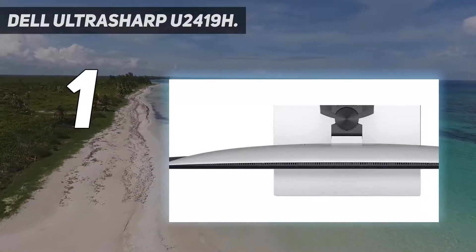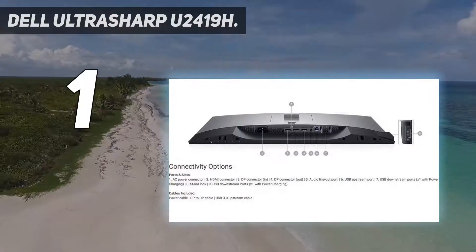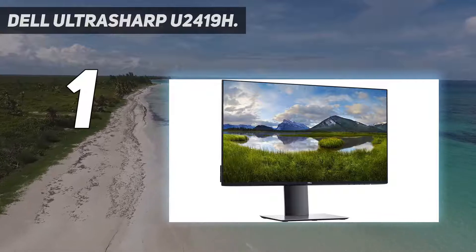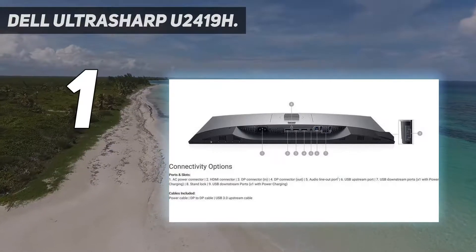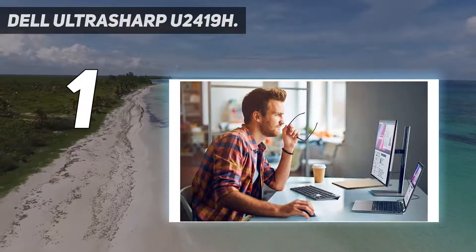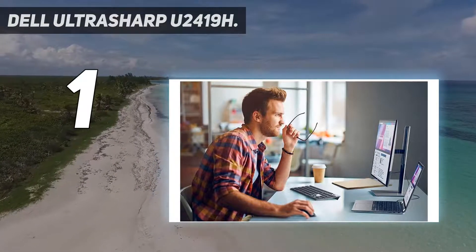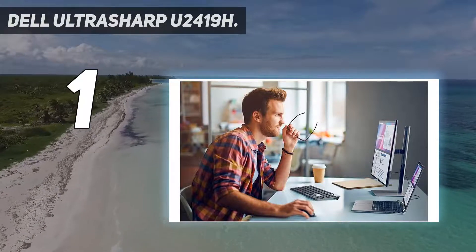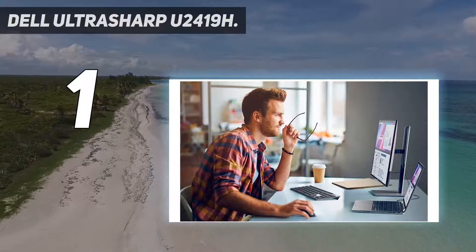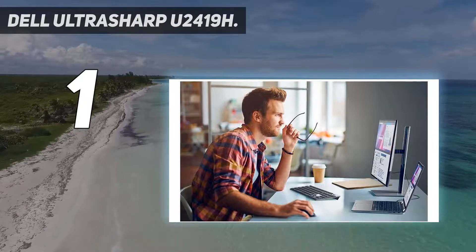And number 1: the Dell UltraSharp U2419H. If you want a useful step up in specifications from your old monitor and the reassurance of a well-known brand, you've found it. The Dell UltraSharp U2419H isn't the cheapest 24-inch monitor you can buy, but there is such a thing as false economy, and this Dell does give photographers a good combination of performance and value. The Full HD 1920x1080 resolution is about as low as we'd want to go in a 24-inch monitor, if you can accept a little visible pixelation if you look hard enough. Otherwise, this Dell's IPS image quality gives great color space coverage for the money — 99% sRGB, 99% Rec.709, and 85% DCI-P3 — along with factory color calibration ensuring an accuracy of Delta E less than 2. This is the kind of quality we'd expect from a monitor costing several times the price.